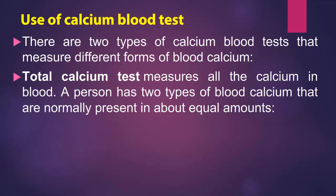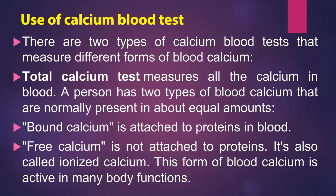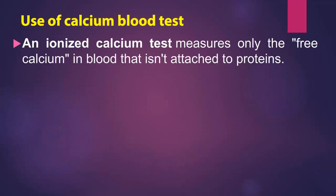Total calcium test measures all the calcium in blood. A person has two types of blood calcium that are normally present in about equal amounts. Bound calcium is attached to proteins in blood. Free calcium is not attached to proteins — it's also called ionized calcium. This form of blood calcium is active in many body functions, and the ionized calcium test measures only the free calcium in blood that isn't attached to proteins.